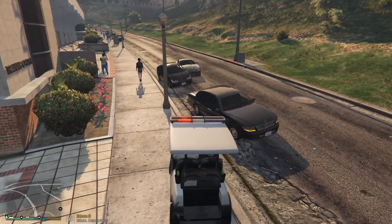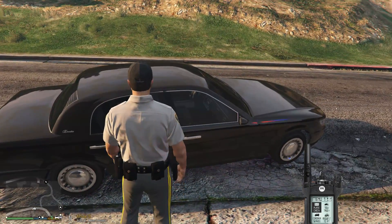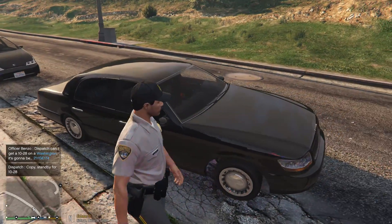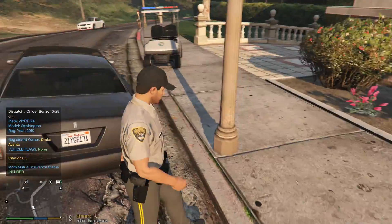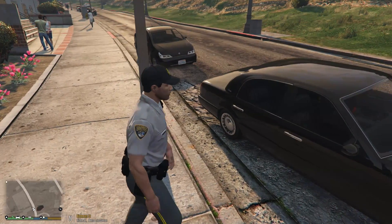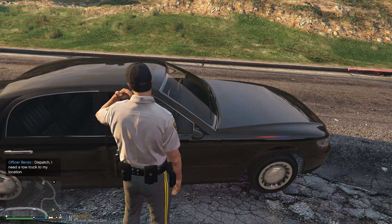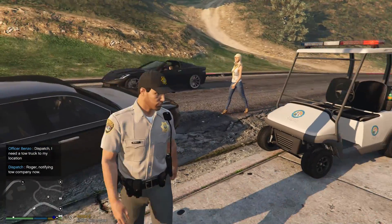Let's investigate this real fast. We have a car right here with its alarm system going off. Dispatch, closer to 21. I need a plate check on a Washington — 2-1-Young-George-Edward, 174. We're out here in Richmond Street. He has five citations, registered to a Drake Avante, and he's parked a little further out in the actual street than I like — a terrible parking job. So we're going to do a little bit of traffic enforcement here and get a tow truck at my location, Richmond Street, right here at the college campus.